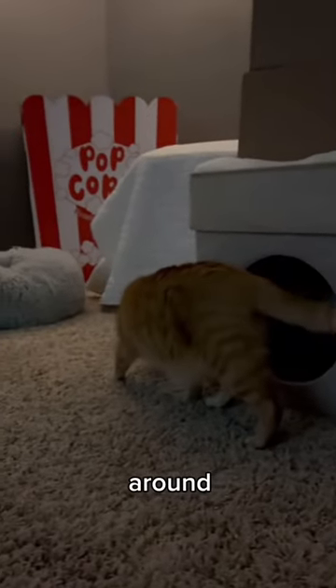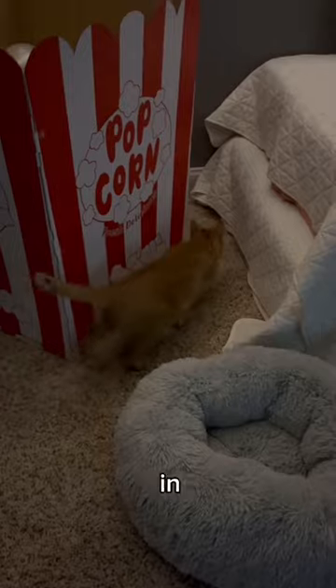He had to check everything out though. He was sniffing around, checked out his beds, and then the popcorn box in the corner as well. He admired the lights, and then he started watching the movie.